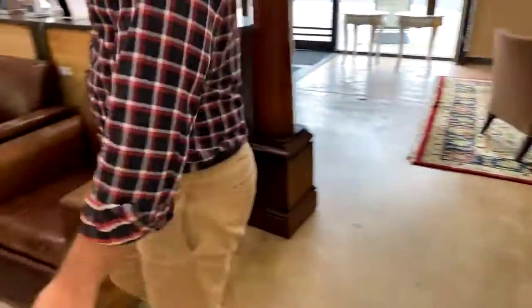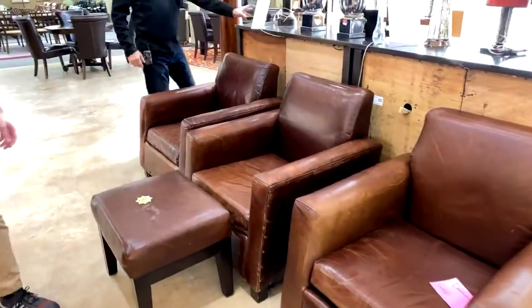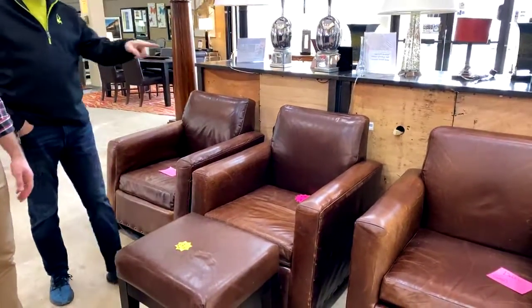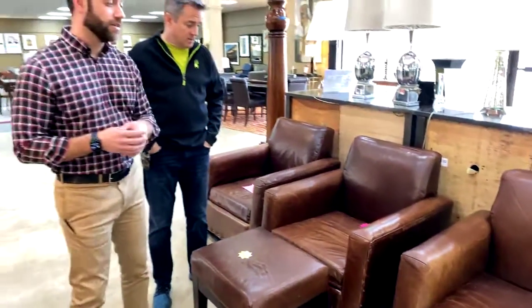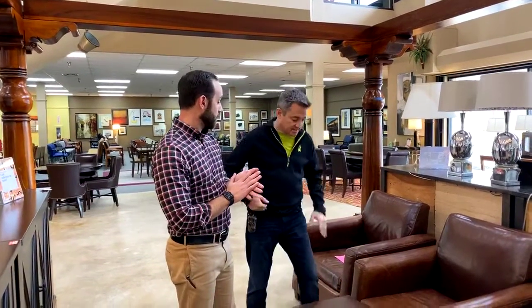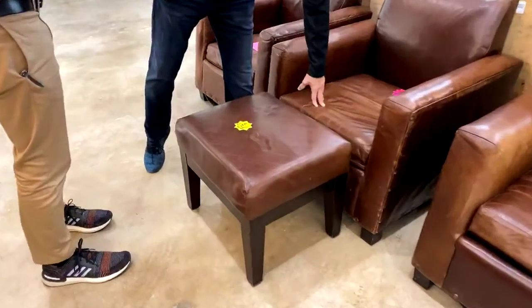Debbie just bought two of them — we have five left. You can text us an invoice, pay for it, and we'll hold it. Debbie just bought two of these leather chairs. After some leather balm and conditioner this thing is the bomb.